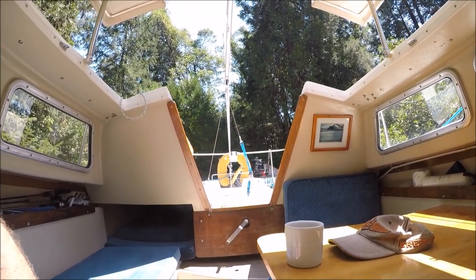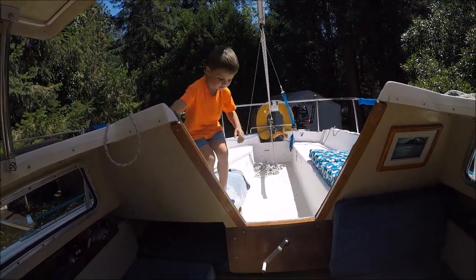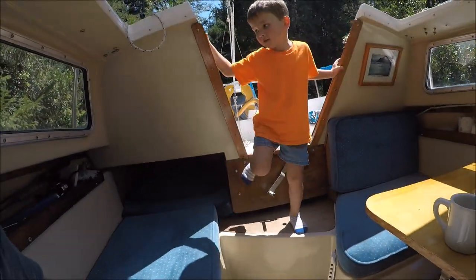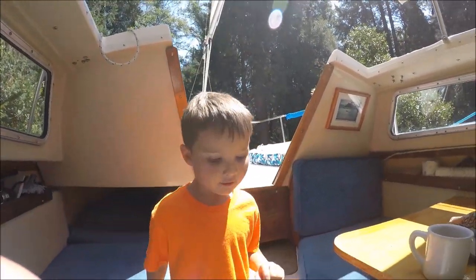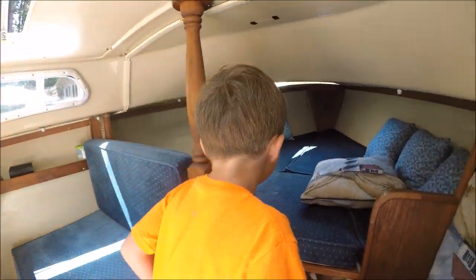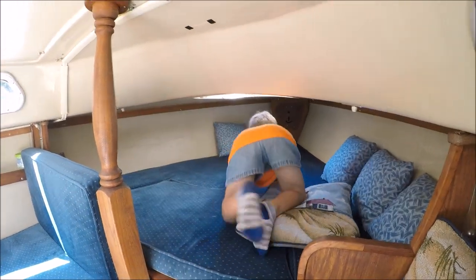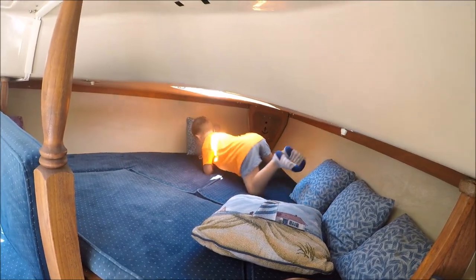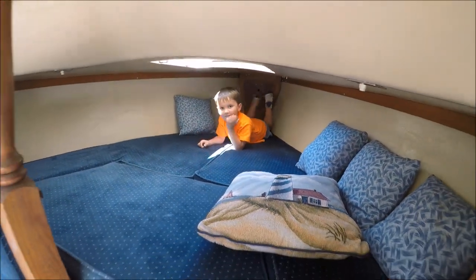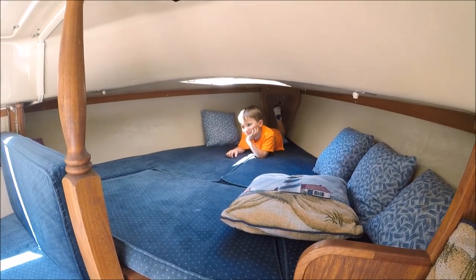You went to school today? I need some help scrubbing the boat! Show them how well you fit up there in that V-berth — climb on up in here. You want to go out on the boat today? You want to go fishing? Yeah, you've got lots of room in there. Is that cozy up there? Yeah!